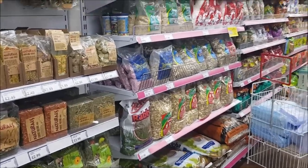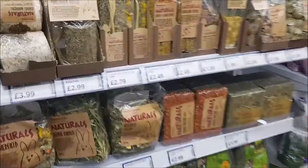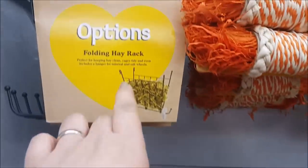Hi everyone, welcome to Becky's Crafts and Goodies. We are in Bargain Buys and we're just going to have a look at their pet section. They seem to have this new range in called Naturals — it's Rosewood, a pet brand, and it's natural, so they've got loads of different items here.